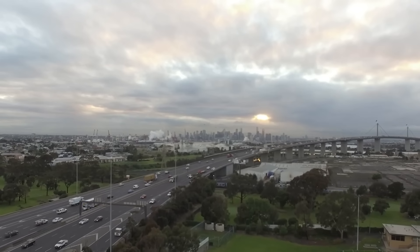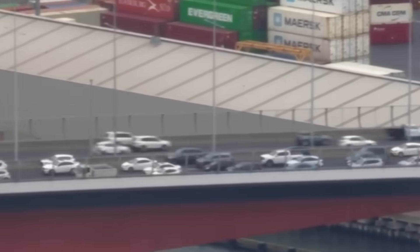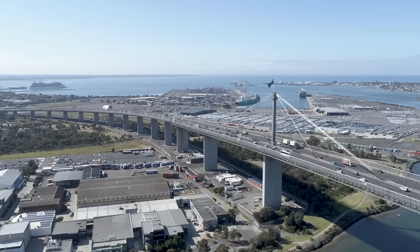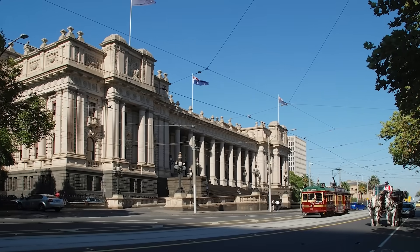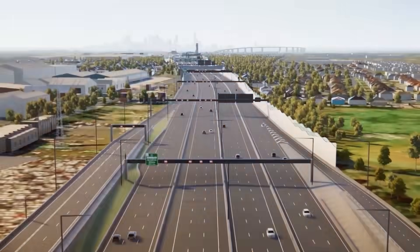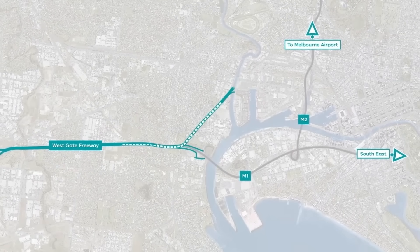The bridge operates at full capacity, meaning a single minor accident can trigger a domino effect of gridlock, paralysing huge sections of the city for hours. This isn't just an inconvenience — it's a critical vulnerability for a major city. The solution, proposed as a partnership between the Victorian government and the infrastructure company Transurban, was audacious: create an entirely new path, a second river crossing to act as a vital alternative.